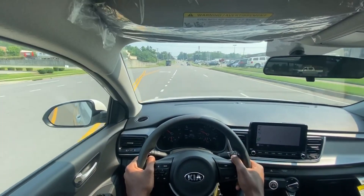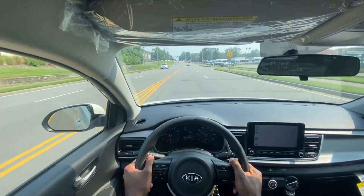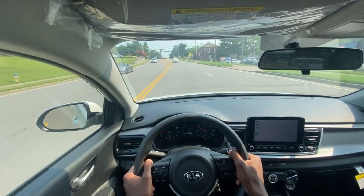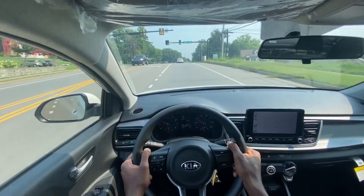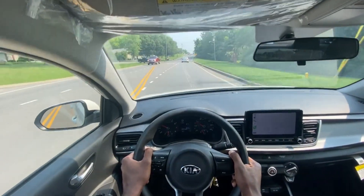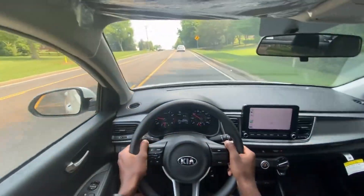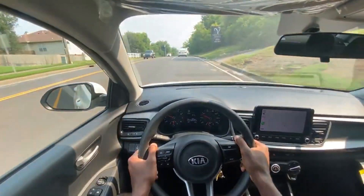So surprisingly, and I mean surprisingly, the sound quality of this base system is actually really good for what it is. You have to keep in mind, this is a $17,000 sticker car, brand new. And honestly, I could live with that sound system, and I'm very picky about my sound system. I've been in some $30,000, $40,000 cars with base systems that don't sound as good as this one does. And by base, I mean just the bare-bones ones, not the upgraded sound system by your name brands or things of that nature. So really impressive there.